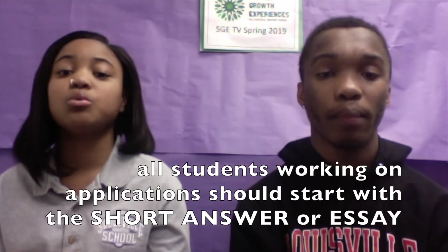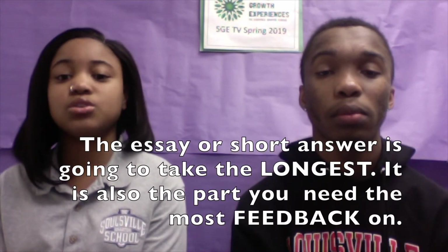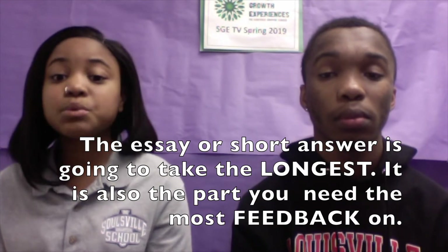Exactly. That being said, Shamar and I recommend that all students working on an SGE application start with the short answer or the essay. I know you don't want to hear that, but it's true. The essay or the short answer is going to take the longest and is the part you will need the most feedback on. Please start on the essay first. Also, please don't avoid applying for an SGE just because it has an essay requirement.